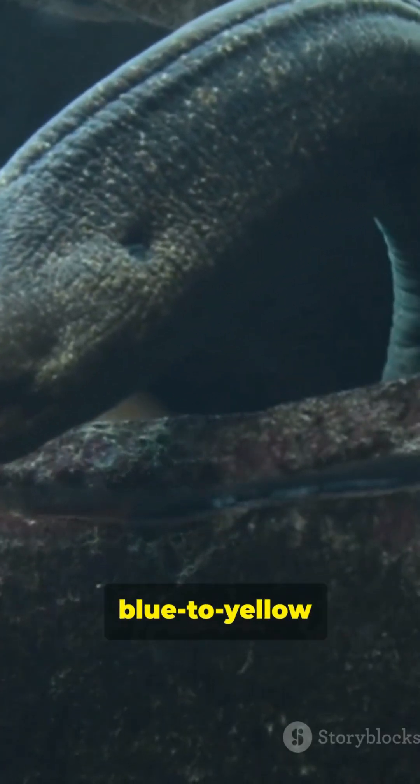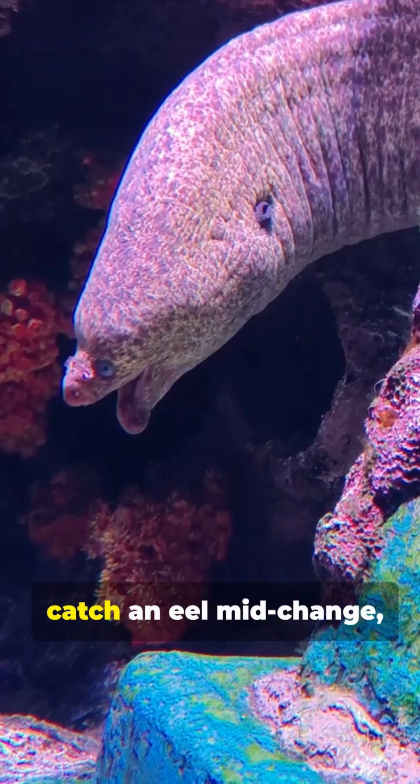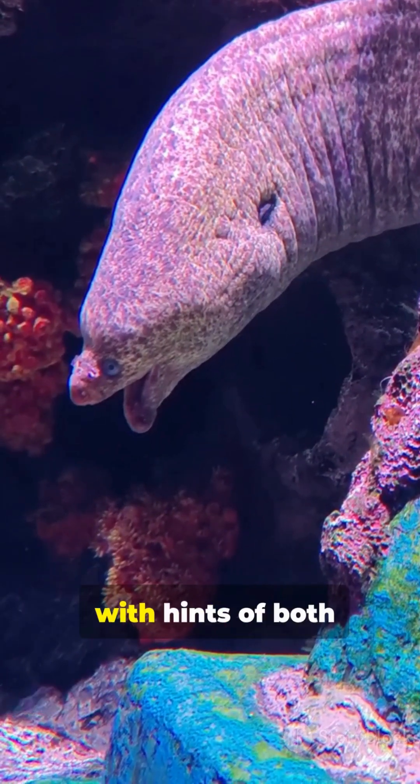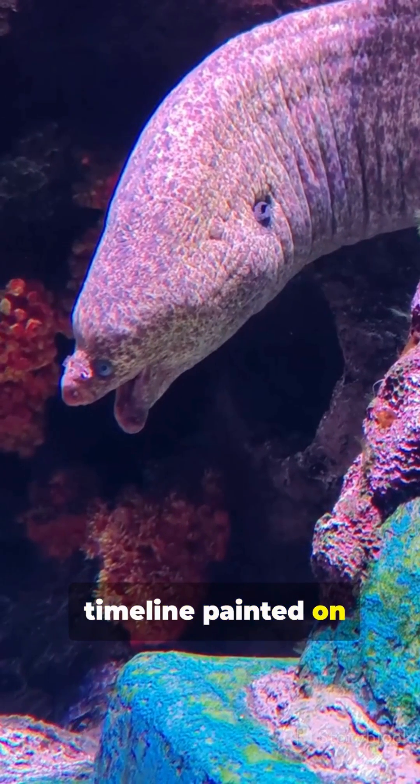And here's a neat twist: the blue to yellow transition isn't instant. You can sometimes catch an eel mid-change, with hints of both palettes — a literal timeline painted on a single body.